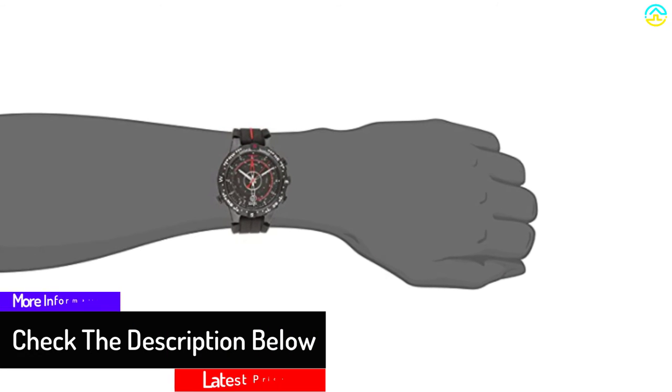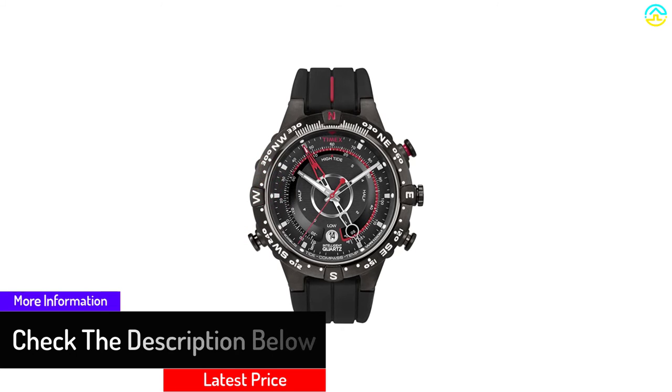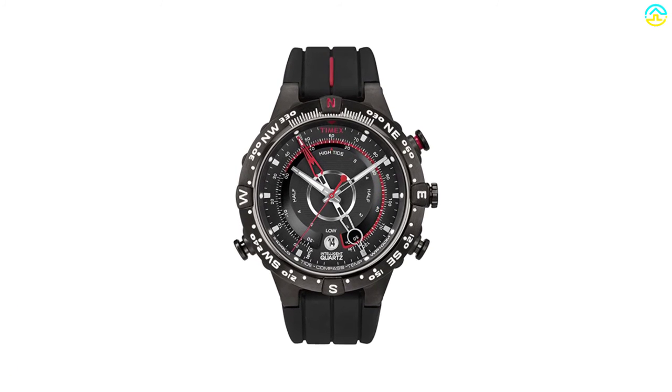This has a dial of 45 millimeters and is resistant to water for up to 100 meters. It will show the time in chronograph seconds. There is no doubt that it is one of the best pilot watches on the list.